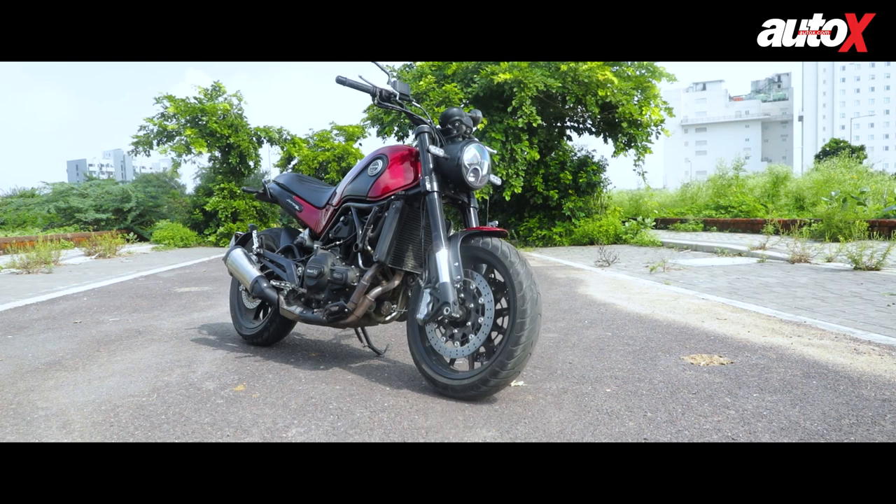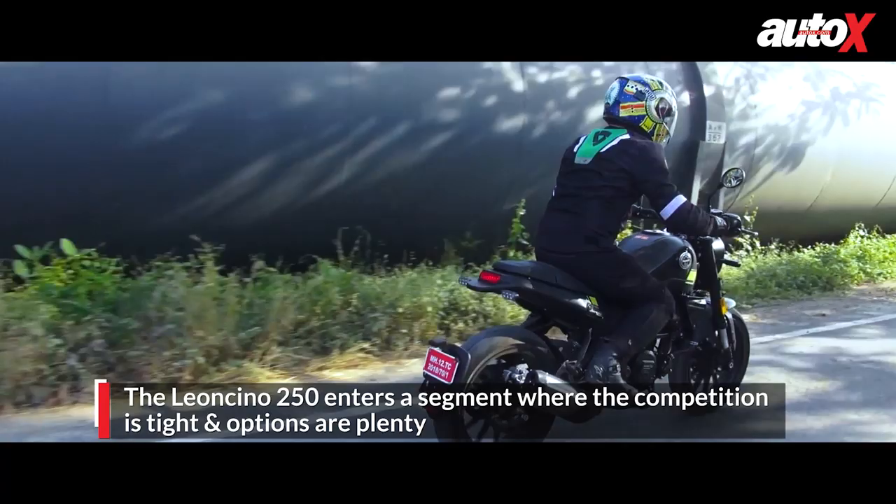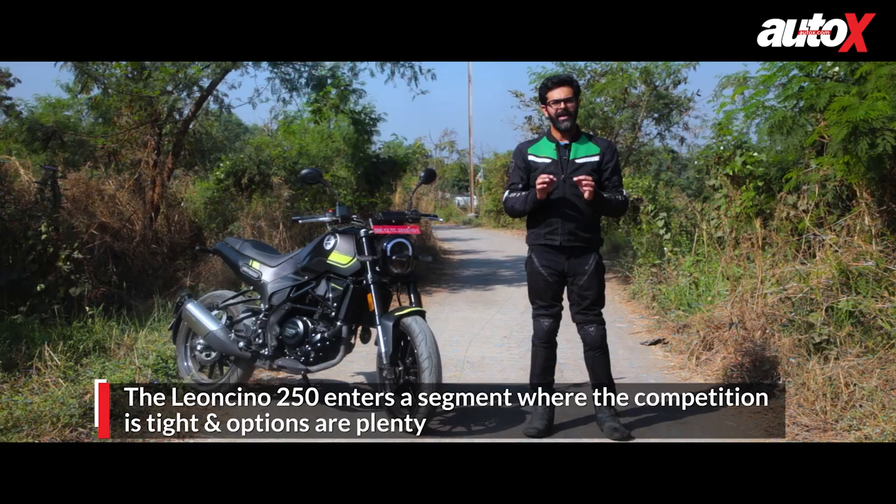Benelli launched the Leoncino 500 earlier this year and now they have brought in this, the Leoncino 250. The question is, can the baby Leoncino elbow its way into a tightly packed segment and make space for itself? We're going to take it for a spin and find out.